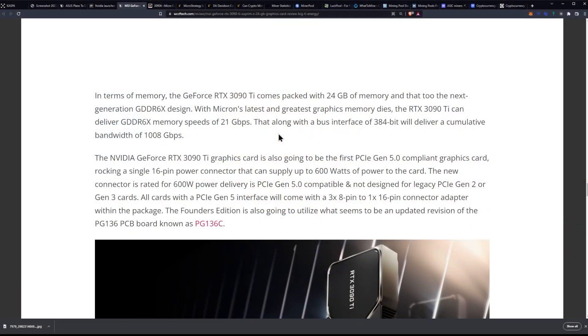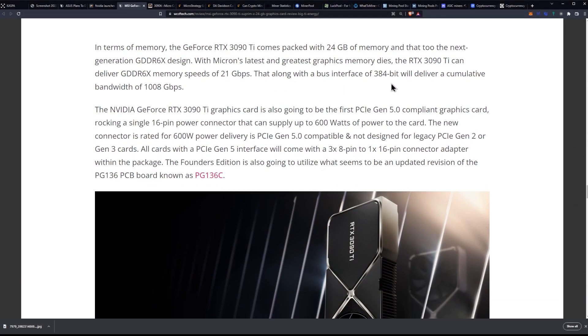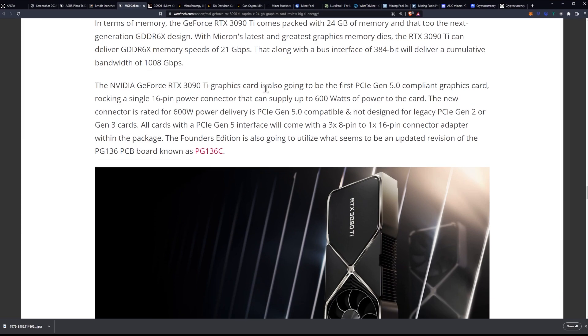What you see is a total bandwidth of 1,000 gigabits per second. The RTX 3090 Ti card is also going to be the first PCIe Gen 5 compliant graphics card, rocking a single 16-pin power connector that can supply up to 600 watts of power to the card. The new connector is rated for 600-watt power delivery, is Gen 5 compatible, and not designed for legacy PCIe Gen 2 or Gen 3 cards. All cards with a PCIe Gen 5 interface will come with three 8-pin to one 16-pin connector within the package.